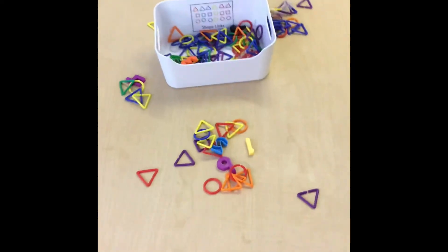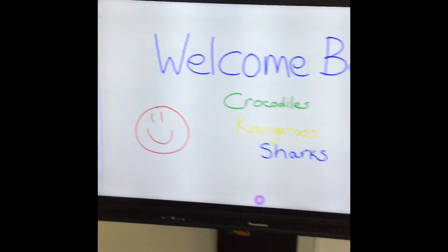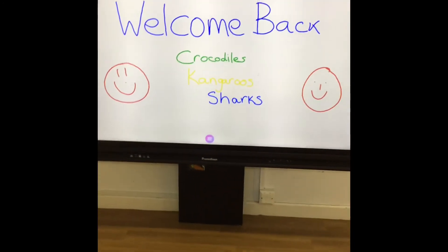And then into our STEM and our maths area. Thank you.